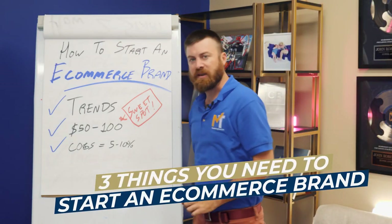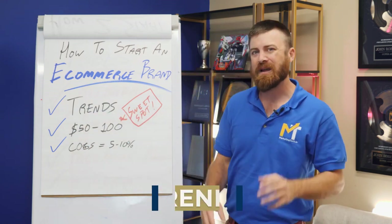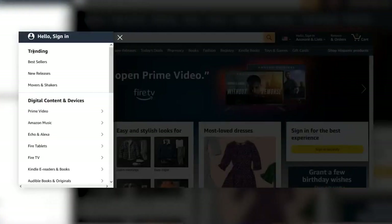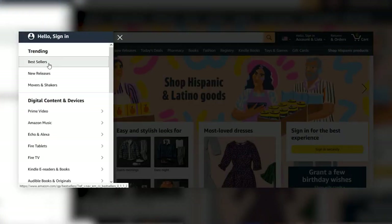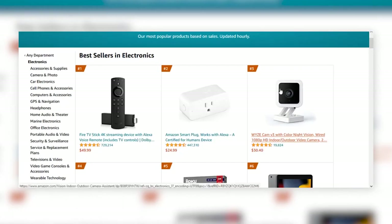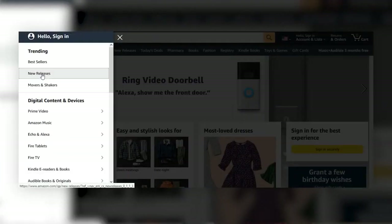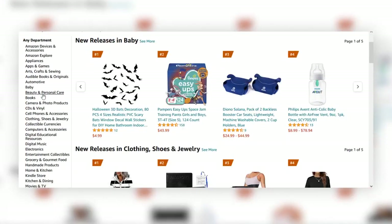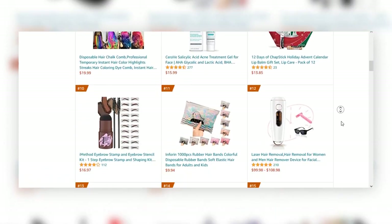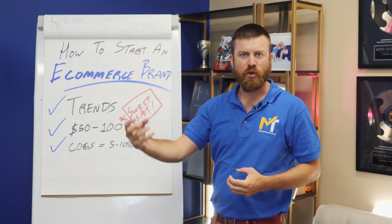The first thing when you're looking to start an e-commerce brand is you wanna look at trends. The best place to look for trends is Amazon's trending products — dive into a category such as electronics or health and beauty. Find products that are trending and popular, and hopefully find a product type that syncs up with your interests, because you should only be promoting products that you personally care about and can stick with even if they're losing money after a few months.